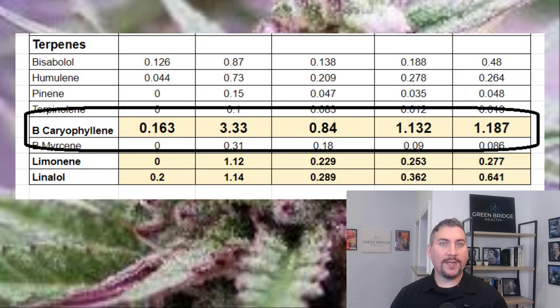Looking at the terpene content, beta-caryophyllene is the terpene with the highest concentration across all five products. On a molecular level, beta-caryophyllene is the largest cannabis terpene and it interacts directly with the CB2 receptor of the endocannabinoid system, showing promise in reducing anxiety, pain, and inflammation.